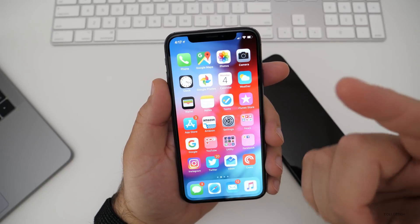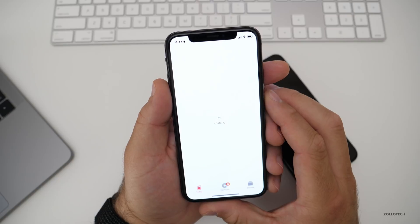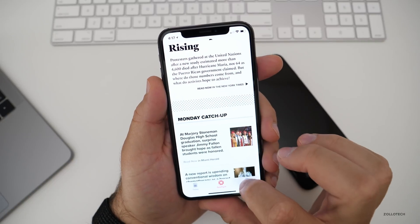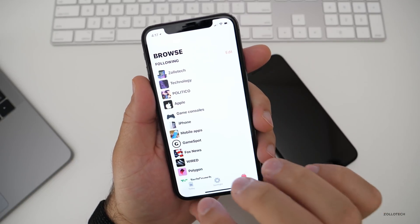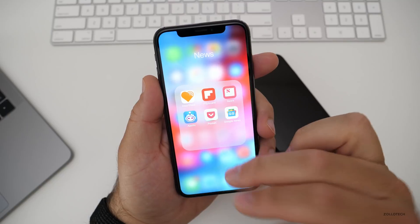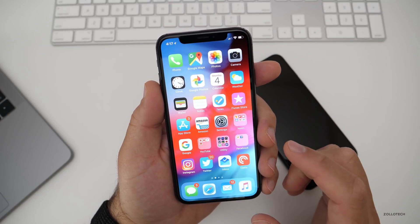They've redesigned some different apps, such as News. News is slightly redesigned — it says Today and has a spotlight view, then a browse feature. It looks pretty much the same but is just slightly updated to look a little bit different. It carries to the iPad and Mac as well.